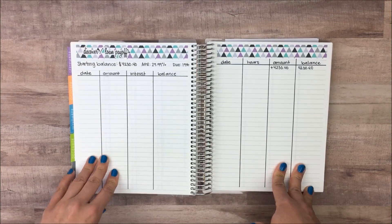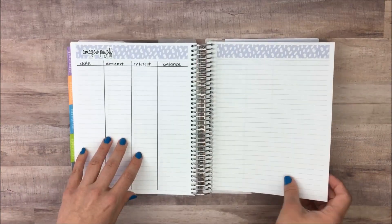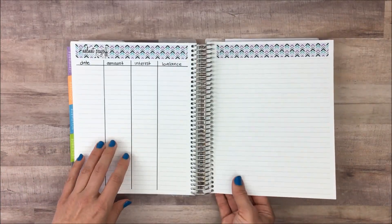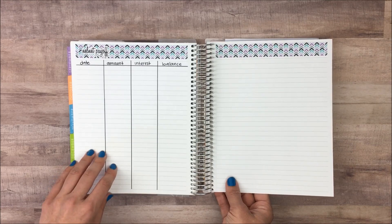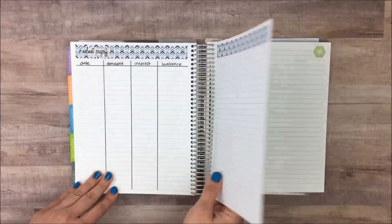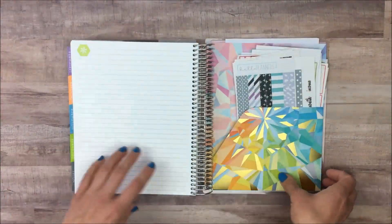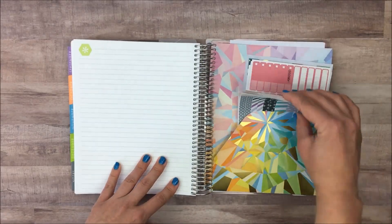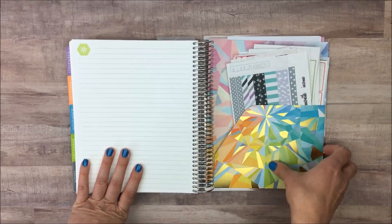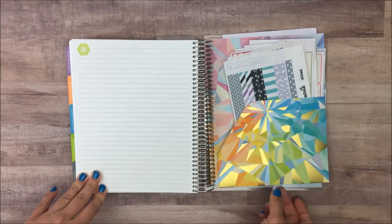Then we get into my credit cards — I have a page for my Discover card, my Amazon card, Capital One, and my student loans. Those are the debts I'm working on, so I can track current balances and how much interest I'm paying. I still have a few more blank notes pages. In the back they have a pocket which I'm using to hold stickers — it needs to be cleaned out. On the back I have some bills and random letters, and then it's just the back cover.